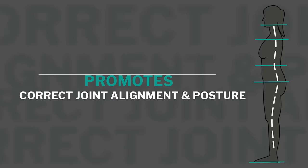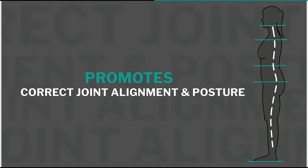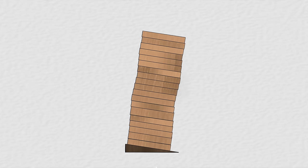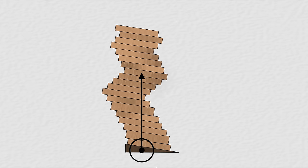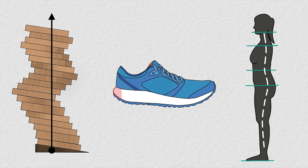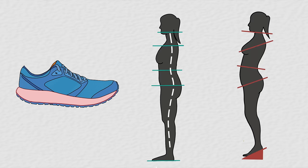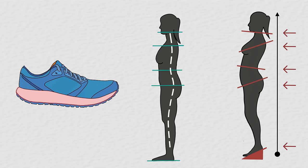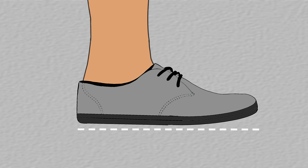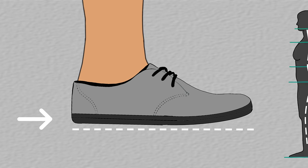The second benefit of barefoot shoes is that they promote correct joint alignment and posture in the body. A well-aligned human body is like a neat stack of Jenga blocks. If we alter a stack of Jenga blocks by placing a wedge underneath it, all the pieces above have to shift in order to keep the structure erect. In the same way, a heel wedge such as the one found in most footwear causes all the joints upstream of the feet to compensate by changing position, resulting in misalignments in the upper structures of the body. It is for this reason that all properly designed barefoot shoes are zero drop — totally flat with no raised heel — enabling the body to maintain its natural alignment.